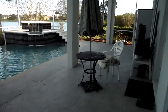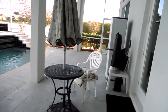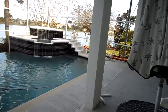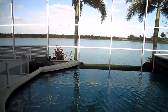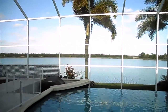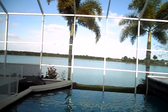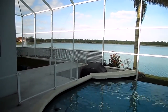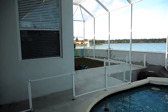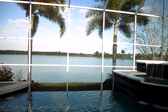You have an oversized lanai here that's all tiled, with plenty of room for entertaining. The owners installed a propane disappearing edge pool — it's self-cleaning, it's heated, and also has a spa. They also put in a barbecue pit, and since they have a few small dogs, a run. But if you wanted to fill that in, it could be finished and tiled. So you have quite a lengthy lanai.